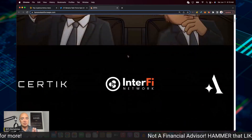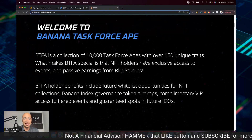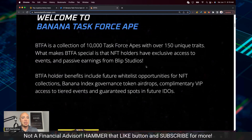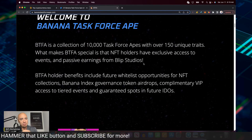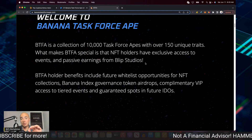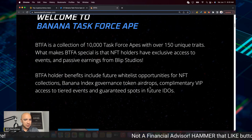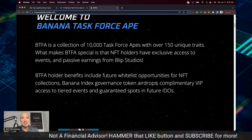If you're big in the NFT world, you're going to want to check these out. The collection has 10,000 task force apes with over 150 unique traits and exclusive access to events, similar to BAYC, plus passive earnings from Blip Studios. These are just a couple of the utilities. It's going to be fun to watch this thing take off.